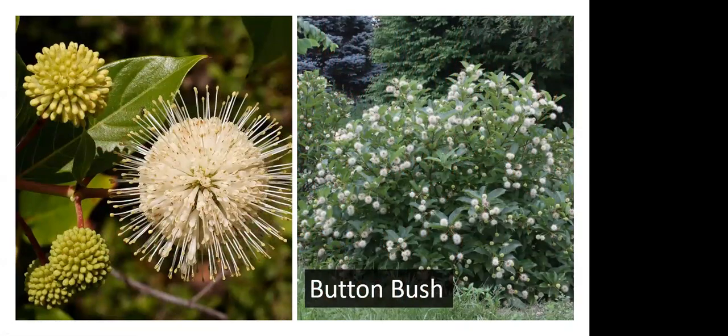One of my favorites for wet areas is button bush, with very unusual ball-shaped flowers that are pollinator magnets — every insect wanting nectar and pollen will be all over it. They can be tricky to grow because they need moist soil pretty much all the time; a drought like we've had this summer would not be good for button bush. If you have it in a rain garden at the end of your downspout, that's usually pretty good. It doesn't get very tall — about six feet maximum — and blooms in summer with those odd little ball-shaped flowers.